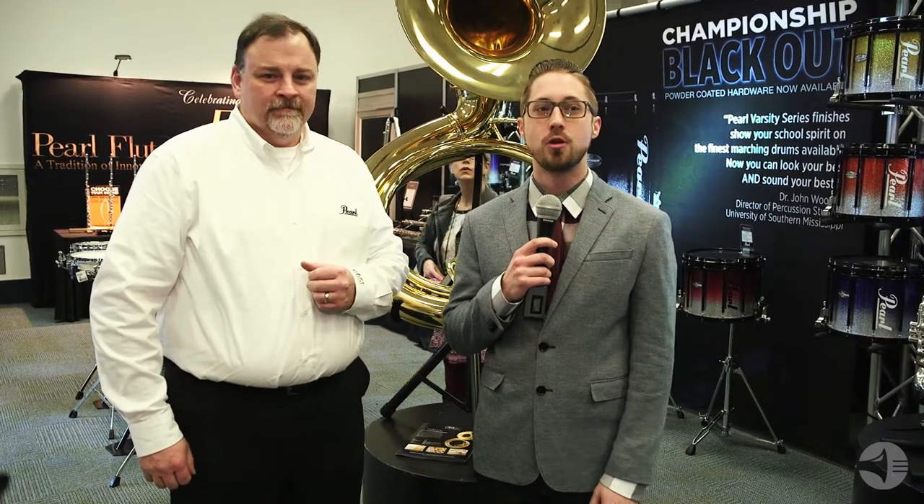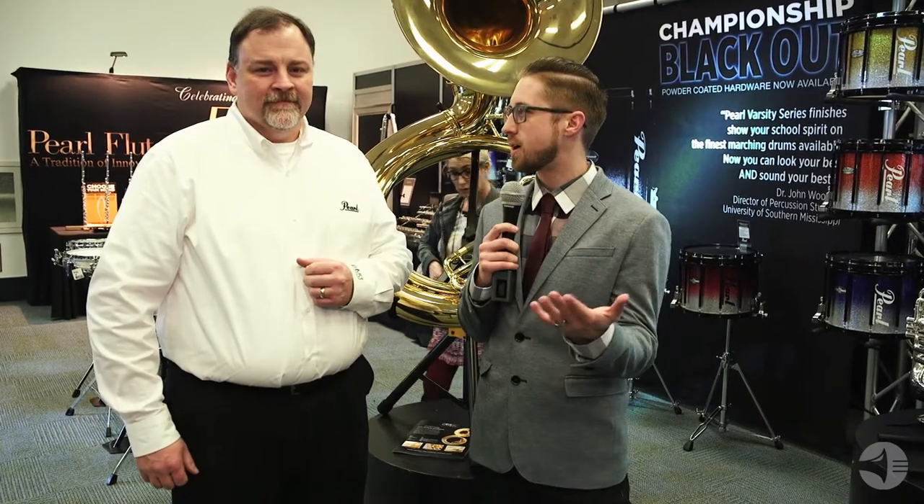Good morning. Dustin Yeos here at the NAMM show 2018, and we are beginning our tour through the Pearl booth. I am with Sean, the senior marketing manager for B&O products for the Pearl Corporation. So Sean, what are we talking about today?